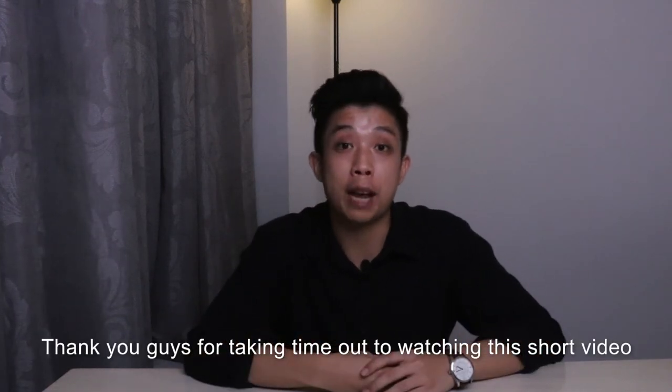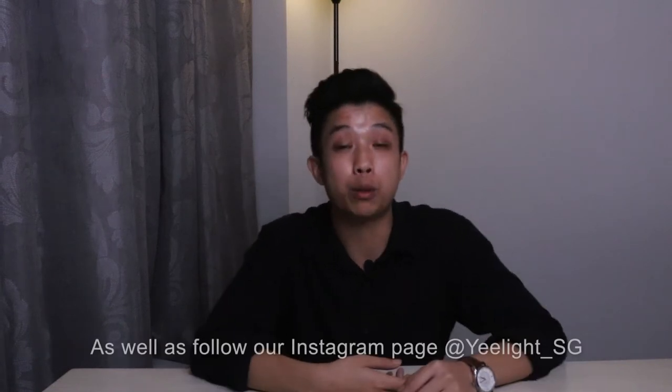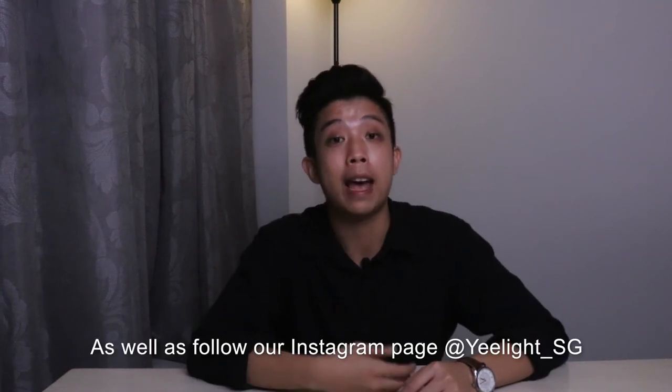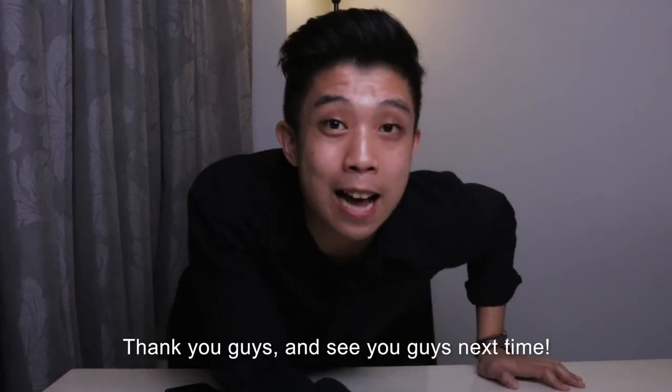Thank you guys so much for taking your time out to watch this short video. If you like what we did, please subscribe to our YouTube channel as well as follow our Instagram page at elight underscore sg. Thank you guys and see you guys next time.